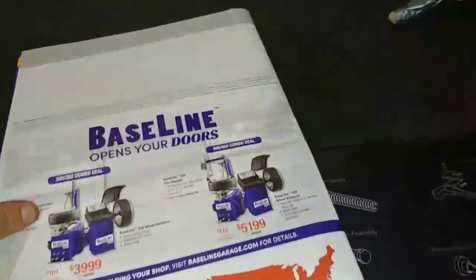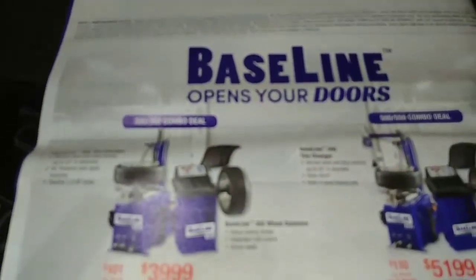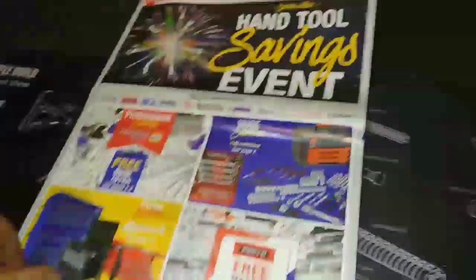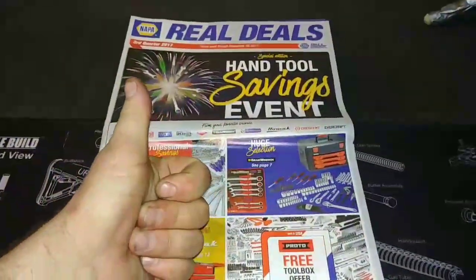And there we go — here's the back page in case there's any information you want to take off there. And that will do it for the NAPA Real Deals catalog.